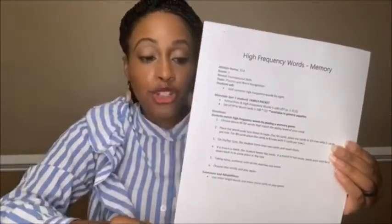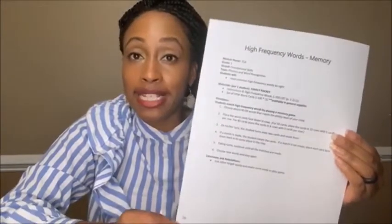So today we're working on high frequency words memory. This is the instructions page — it's page 26 in your packet — and the title is High Frequency Words Memory. This has all the instructions and directions you're going to need to be successful in playing this game and doing this lesson today. Right behind it, you'll find a high frequency word list.